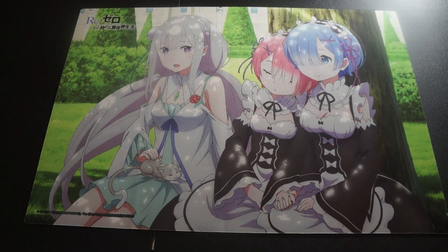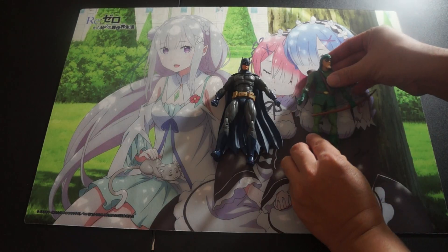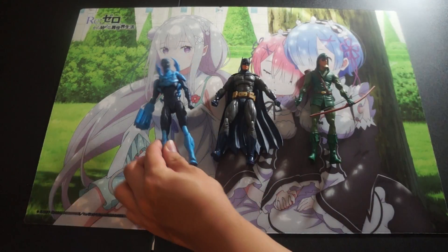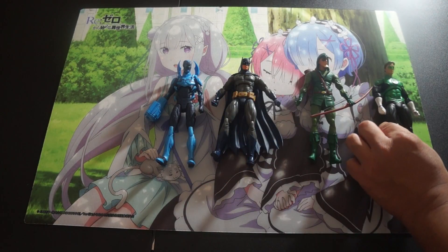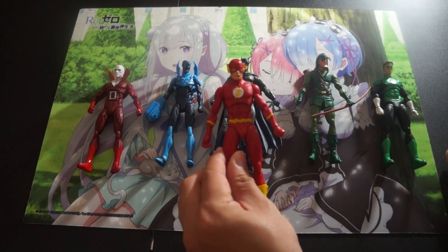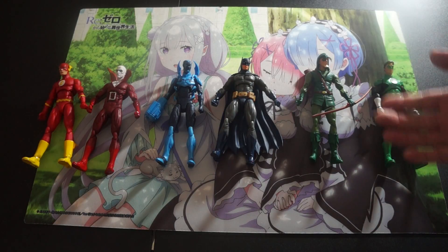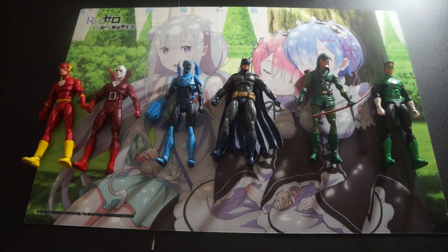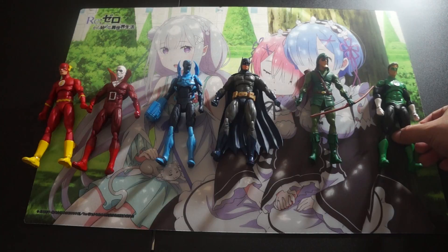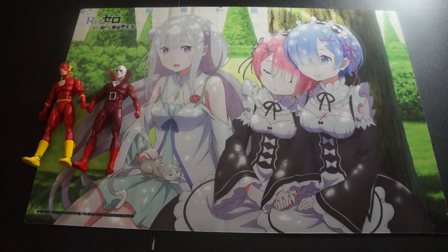Let's move on to some other items that are not Figmas. Let's take a look at some DC stuff first. We have the DC Icons: Batman, Green Arrow, Blue Beetle, Hal Jordan, Deadman, and the Flash. I'm only showcasing the actual figures here, but they are fully complete so you will be getting all of the accessories that came with each figure. If you guys like what you see, hit me up with an email and we can take care of business.